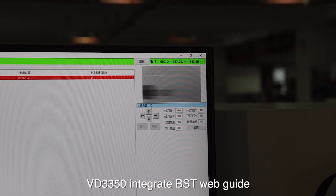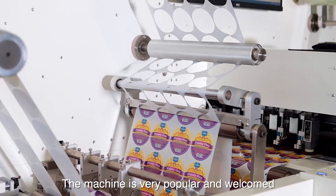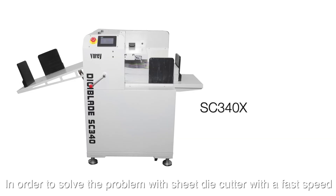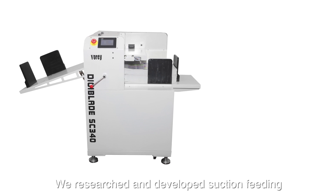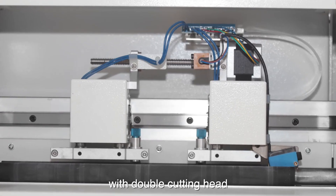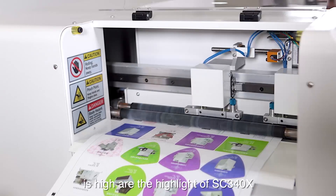The VD3350 integrates a BST web guide, lamination and sheet cutter in line. The machine is very popular and will continue gaining new functions. To solve the problem of sheet die cutting at faster speeds, we also researched and developed a suction-fitting digital label die cutter, the SC340X, with a double cutting head. The fitting is stable and cutting precision is high — the key highlights of the SC340X.